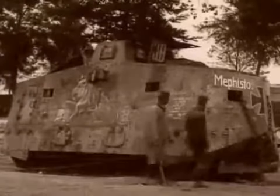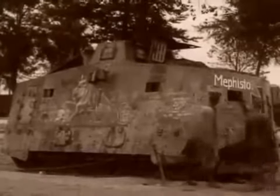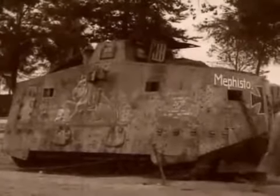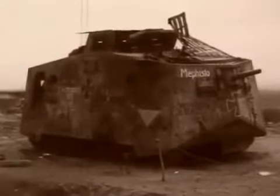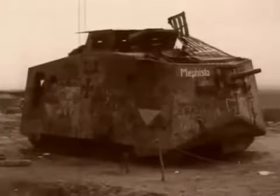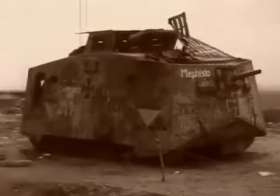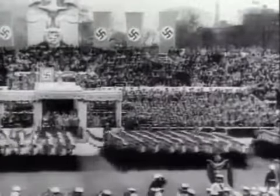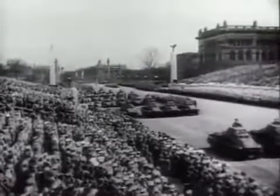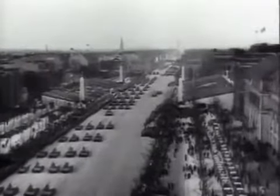The A7V Sturmpanzerwagen was the first German tank to go into battle — it was knocked out by the British in 1918. These early tanks were produced too late to make an impact in the First World War, but the lessons were not forgotten by the German military men. In 1939, the scars from long years of attritional warfare during the Great War were still fresh for the Wehrmacht. Germany's new breed of commanders were determined not to repeat the mistakes of 1918.